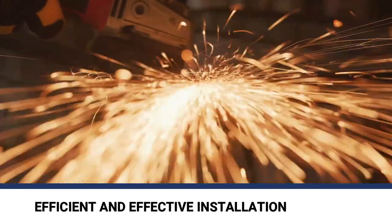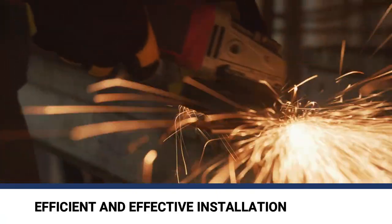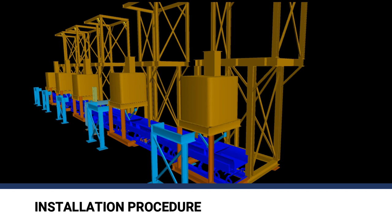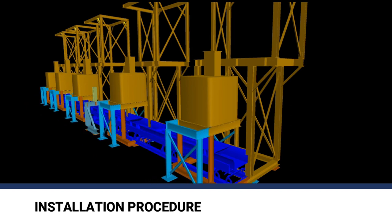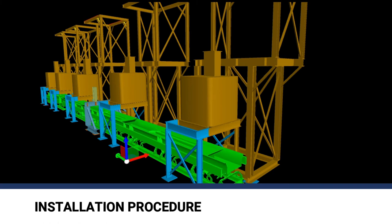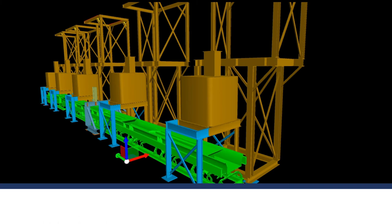The installation process was efficient and effective. First, the extended frames were welded onto the existing structure to be ready for the new conveyor. The existing support members were easily removed to fit the new conveyor. The existing conveyors were then slid out from underneath and replaced with the new conveyors, allowing the replacement with minimum downtime.